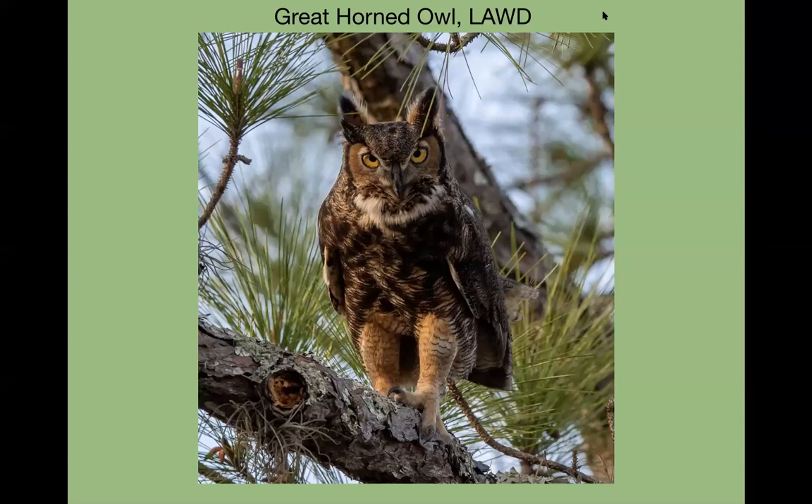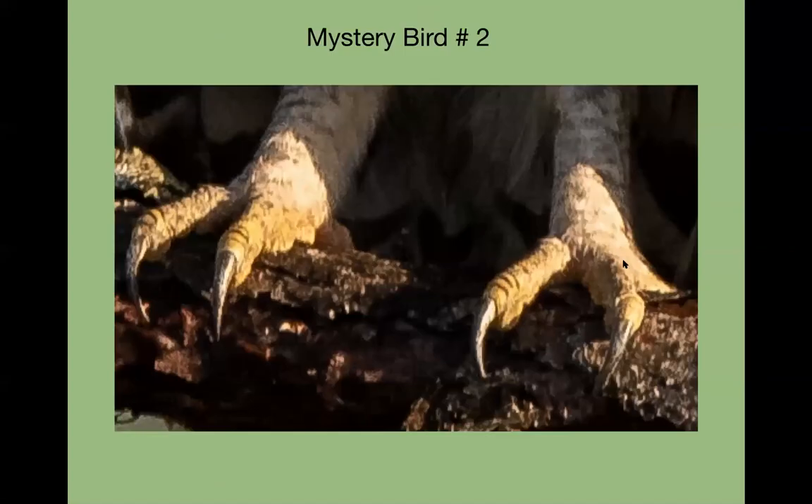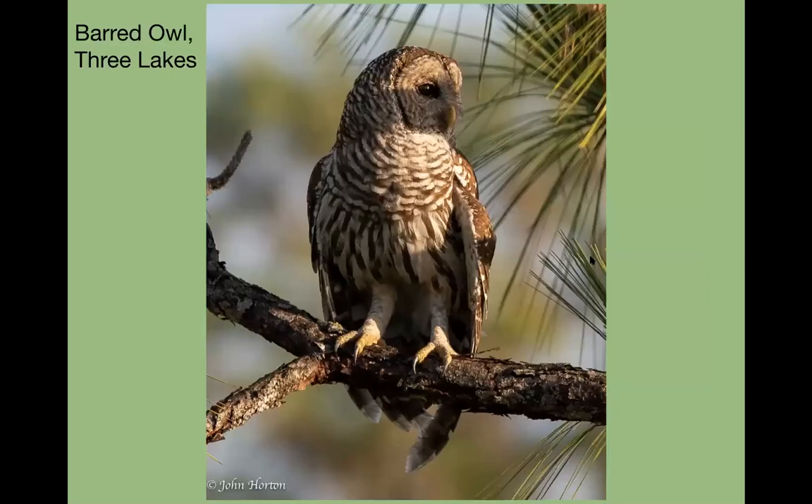The second mystery talon — Delce thinks it's a barred owl. That is correct as well; she can move to the front of the class. This barred owl photo was taken at Three Lakes.